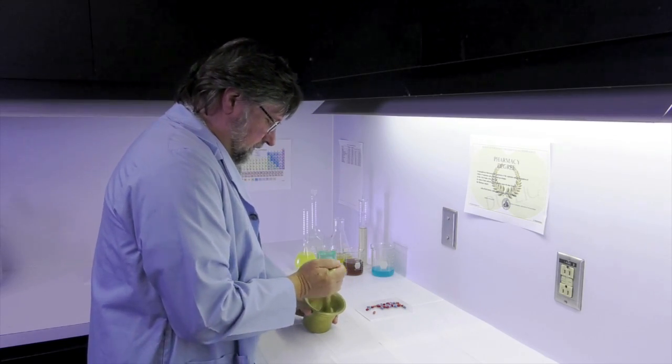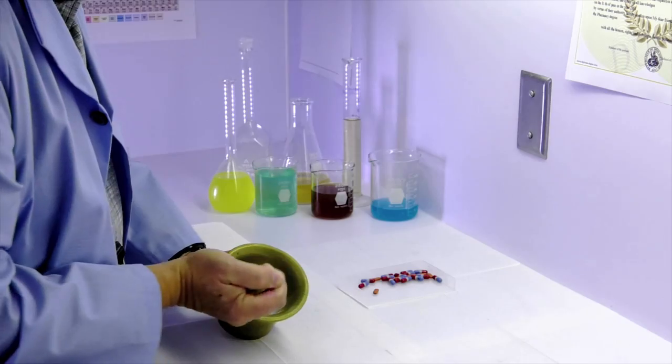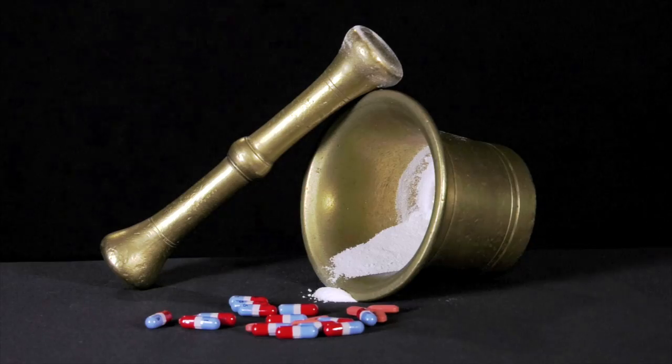One of the reasons why this is valuable is that many samples you just can't prepare very well. For example, pharmaceuticals where you can't grind them up — either it'll destroy the structure or there's not enough material. So this allows you to use the as-received material and get a good powder pattern from it.